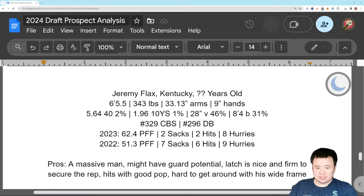His latch is nice and firm to secure the rep. He uses his hands well. Once he wins the rep, he's not going to let you go. He hits with a pretty good pop — hits with a lot of force. That's just physics: when you're this big, you're going to hit with force. And he's so wide. Even though his arms aren't super long, he's so wide it's just hard to get around him. He's just so broad-shouldered.